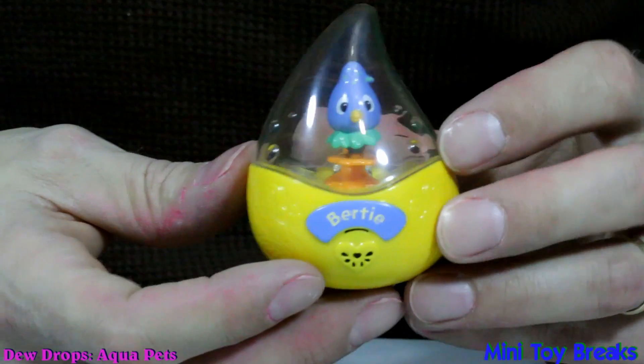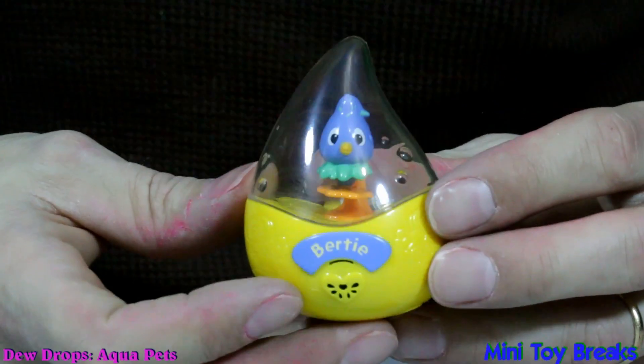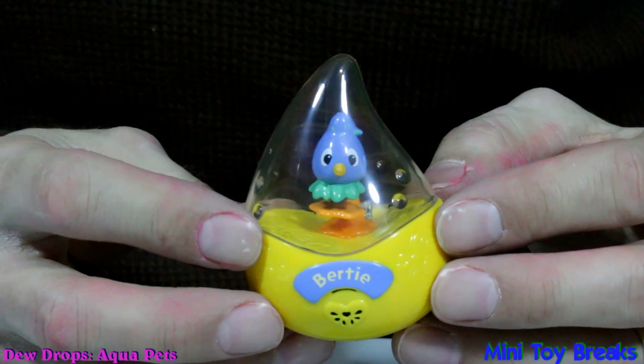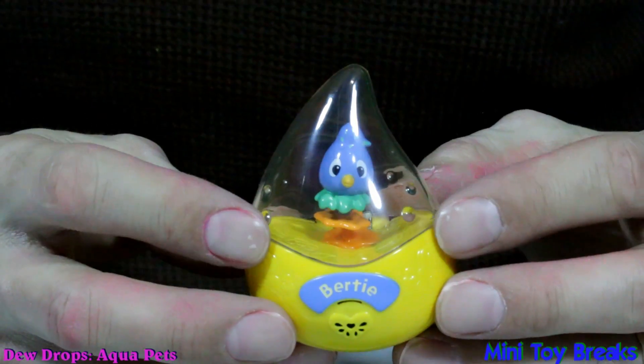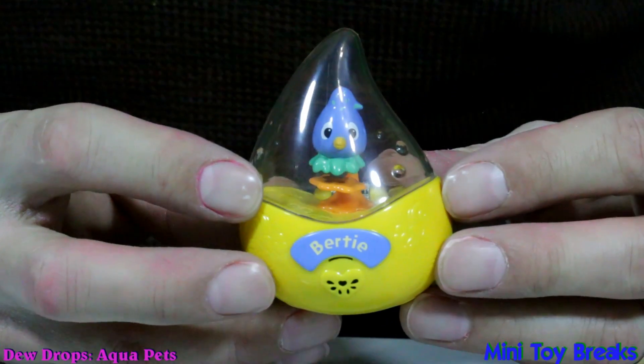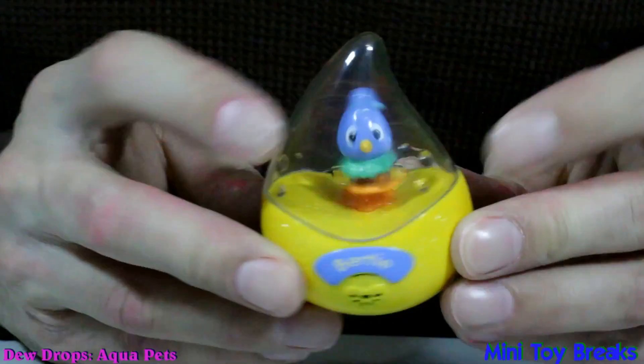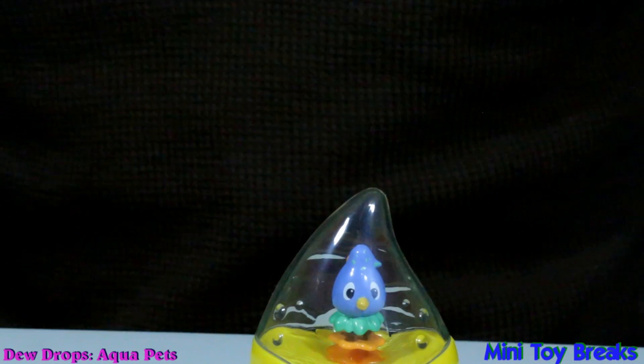Yeah, I would like some macaroni and cheese for supper. That would be great. Thanks for asking, Birdie. And thank you for watching this gibberish-filled episode of Mini Toy Breaks. See you next time! Bye!